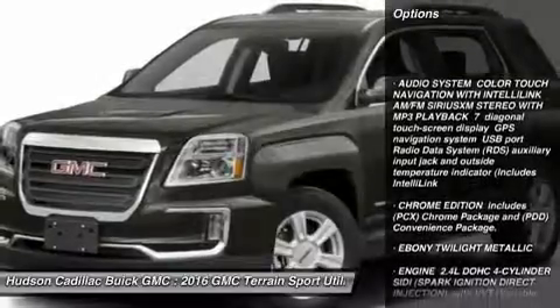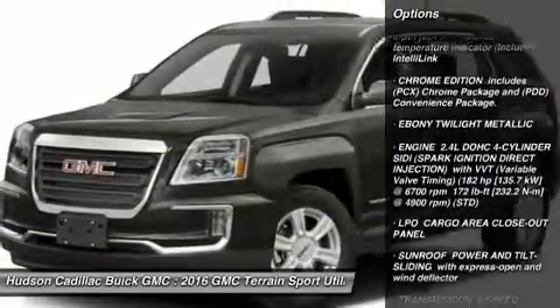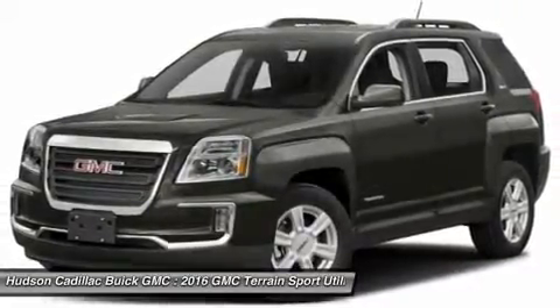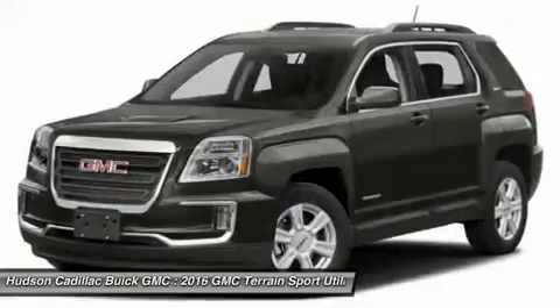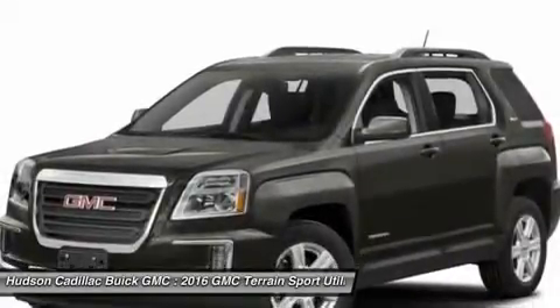Keyless entry, anti-lock braking system, steering wheel audio controls, all-wheel drive, leather-wrapped steering wheel, Bluetooth, adjustable steering wheel, power steering, floor mats, and four-wheel disc brakes. Wouldn't you look great in this vehicle?